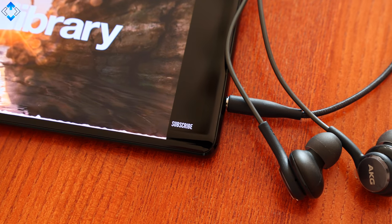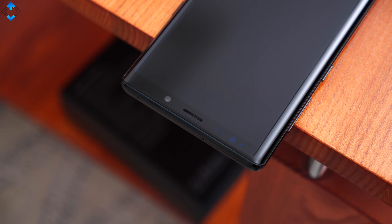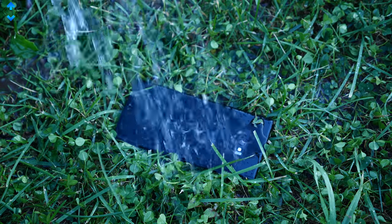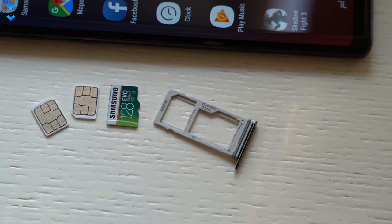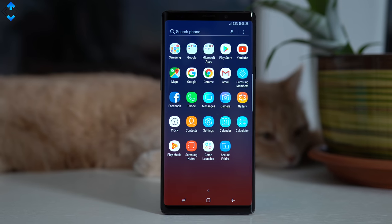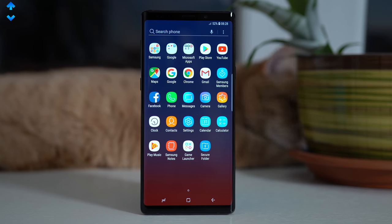The phone has a headphone jack that provides excellent audio quality, there is a notification LED light, IP68 certification means the device is water and dust resistant, and the heart rate monitor helps you take care of your health. My phone also has a hybrid dual SIM card slot. The dual stereo speaker setup is very good — the sound is balanced and clear.